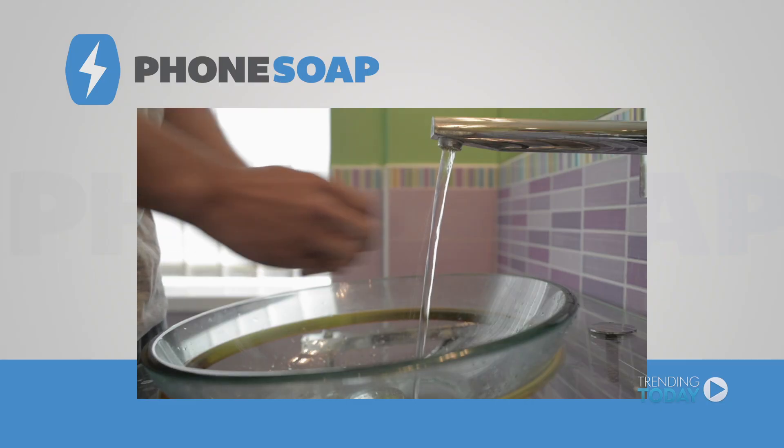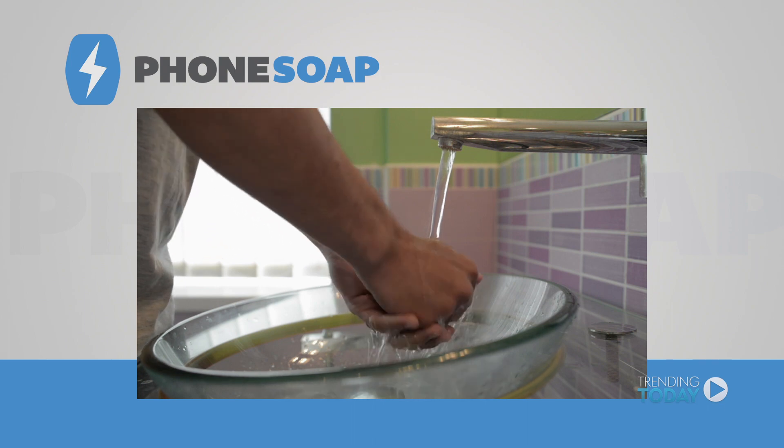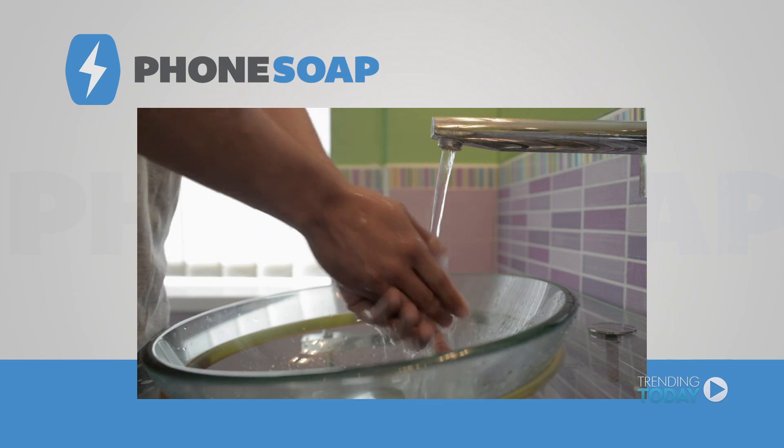They truly are a petri dish in your pocket that gathers bacteria and keeps it alive until you disinfect it with Phone Soap and UVC light. Your phone is like the third hand you never wash. We wash our hands to stay healthy, but not our phones.